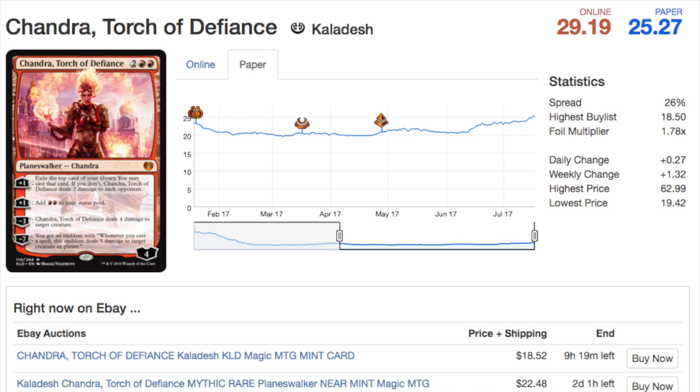Today we are going to look at seven cards that have slowly but steadily gone up in price. They are very interesting ones all across Legacy, Modern, and Standard.